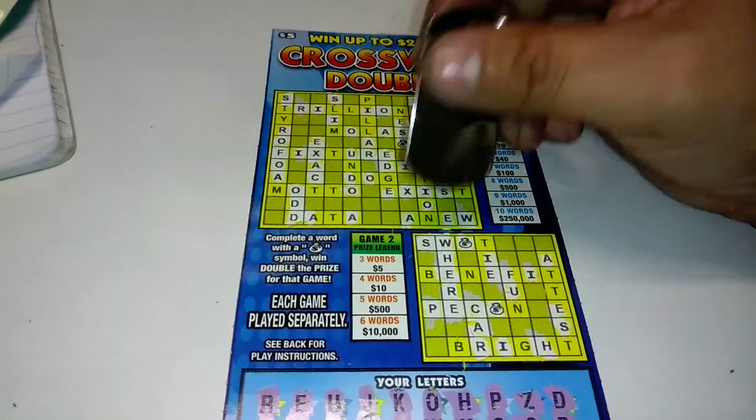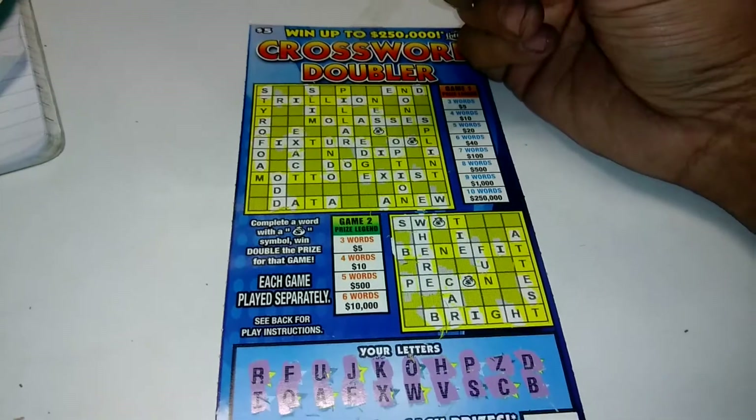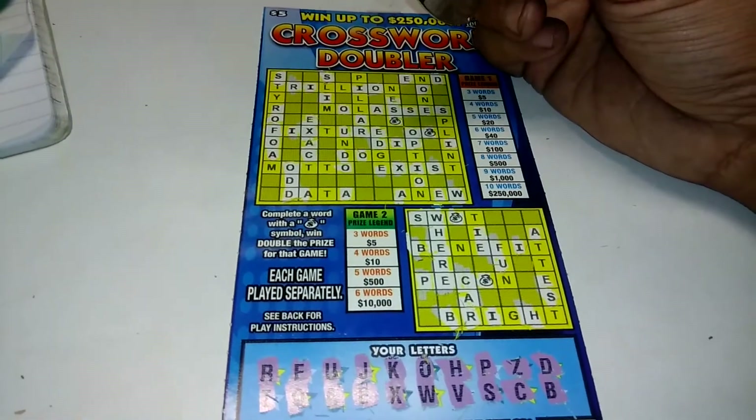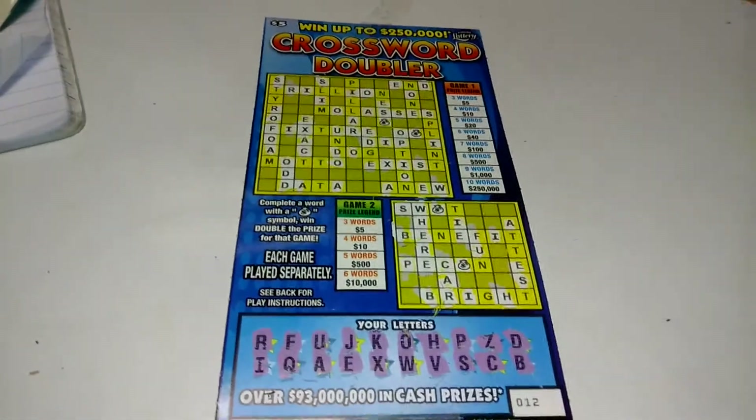Finally, a B. It looks like we got two words on both puzzle one and puzzle two, which is what you usually get when you lose. Alrighty, don't forget to like, comment, subscribe, and share. Later.